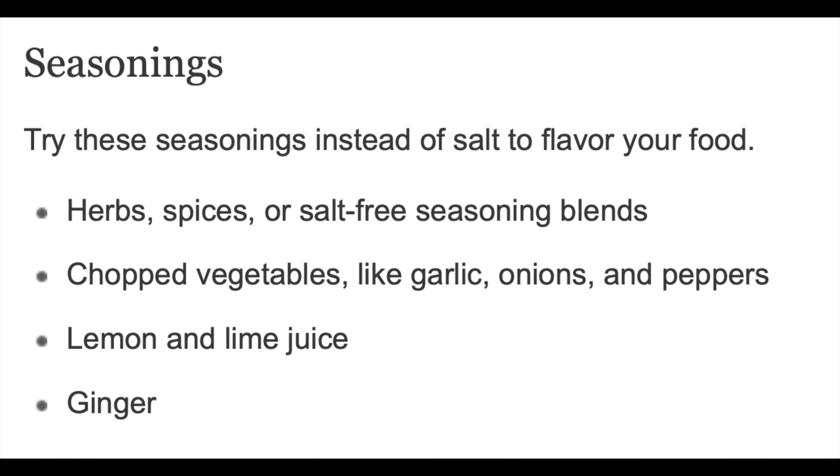Seasonings. Try these seasonings instead of salt to flavor your food: herbs, spices, or salt-free seasoning blends. Chopped vegetables like garlic, onions, and peppers. Lemon and lime juice. Ginger.